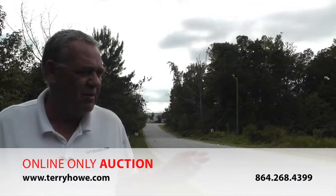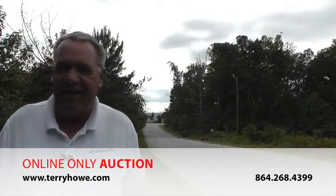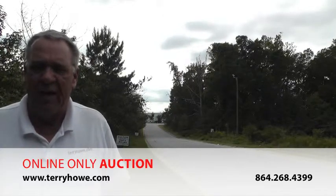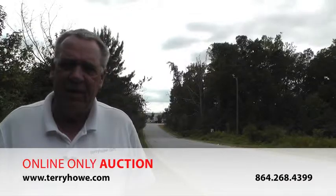Here's FedEx Way — lots on the left and a lot on the right, and one lot here on the corner across from me. Come out and look it over. One last time: online only, terryhowe.com — that's the place to bid and buy.